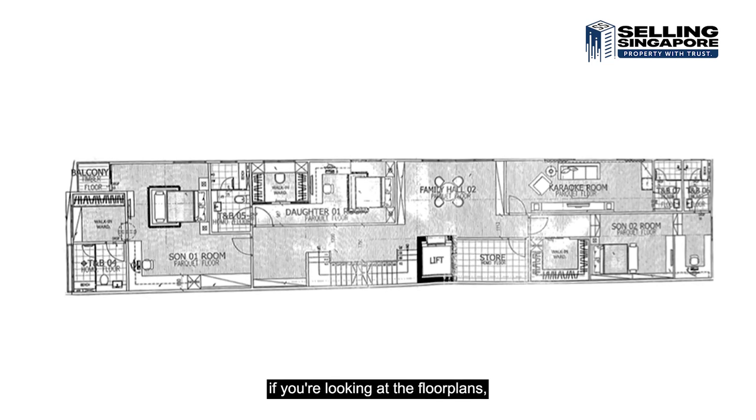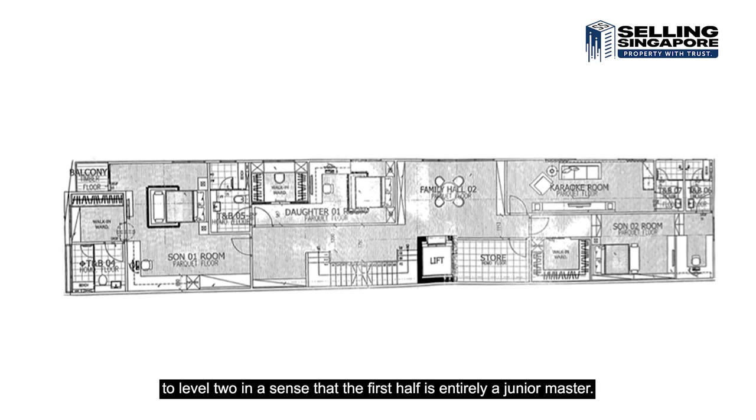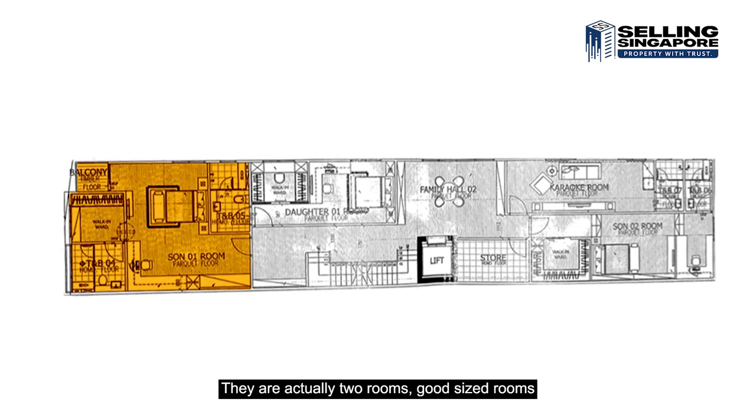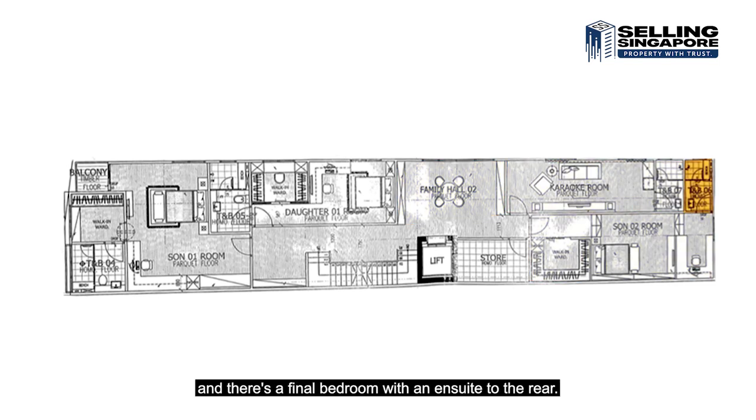Let's head up to level three. Looking at the floor plans, level three is very similar to level two. The first half is entirely a junior master — actually two rooms that have been merged into one. Then there's the family hall, followed by the karaoke room, and a final bedroom with an ensuite to the rear.